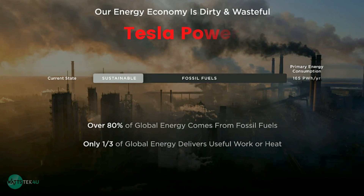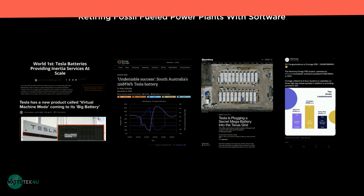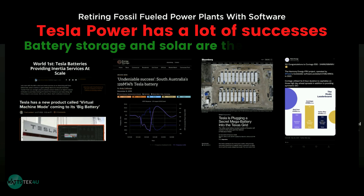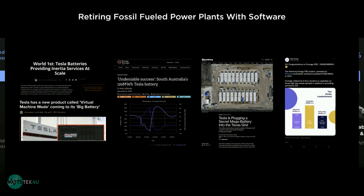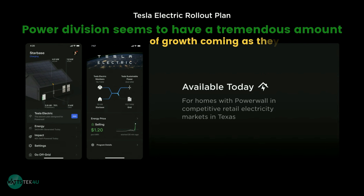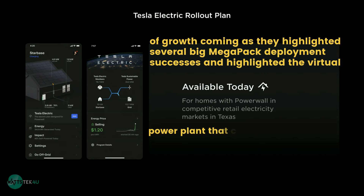Tesla Power: Our current energy economy is dirty and wasteful, but Tesla Power has had a lot of successes. Battery storage and solar are the two main parts of the business unit. It features the Powerwall Battery Power Storage Pack for the home and the Megapack for utility-scale storage. The power division seems to have a tremendous amount of growth coming, as they highlighted several big Megapack deployment successes and the virtual power plant that can happen as more Tesla battery storage units are deployed.